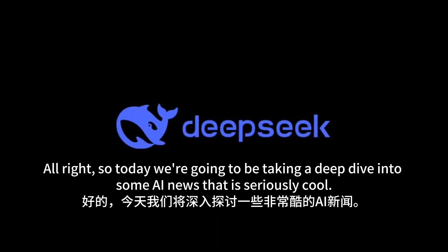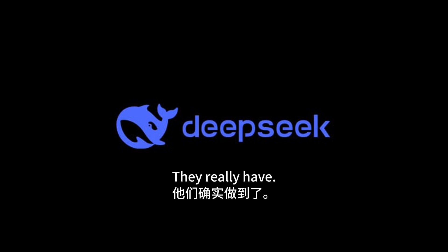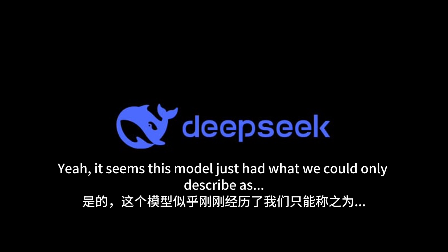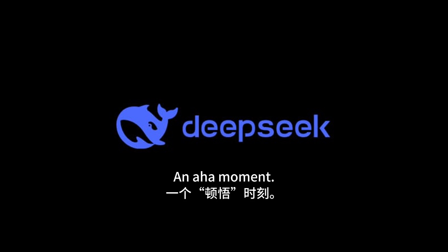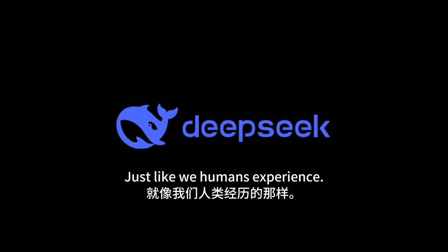Today we're going to be taking a deep dive into some AI news that is seriously cool. We're talking DeepSeek, this company that's been pushing the boundaries of AI. Their new model, DeepSeek R1-0, seems to have had what we could only describe as an aha moment — a sudden leap in understanding, just like we humans experience.